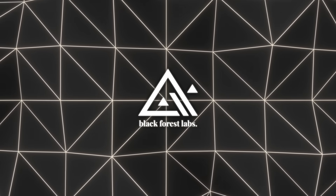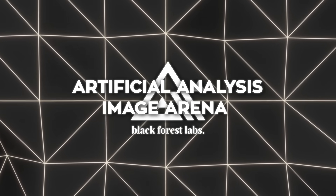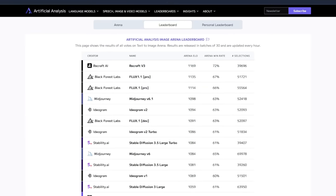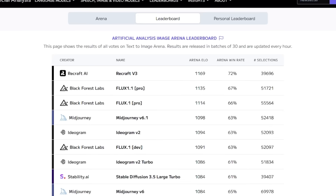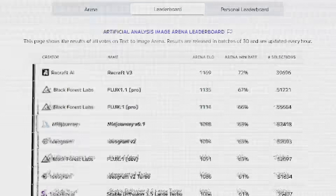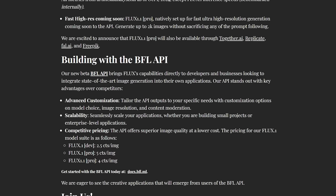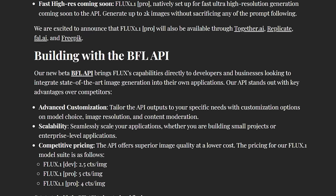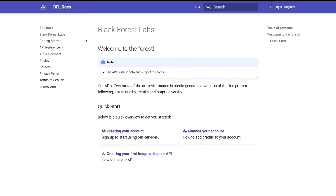In the AI scene, Flux 1.1 Pro has been climbing up the Artificial Analysis Image Arena leaderboard, where it's currently one of the top-rated models, even outperforming some bigger names like Ideogram V2 and Mid-Journey V6.1. For developers wanting to incorporate Flux into their own apps, Black Forest Labs has launched a beta BFL API. It's scalable and priced competitively, so it should be interesting to see what people build with it.